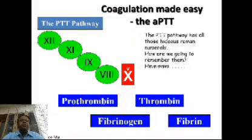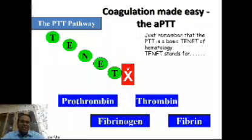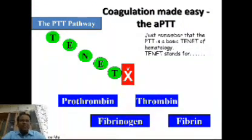How are we ever going to remember it? When browsing the internet, I came across a presentation by Dr. Alice Ma, who said that just remember — the PTT is the basic tenet of rheumatology. And what this tenet stands for are nothing but the coagulation factors of the intrinsic pathway, or we can call it the PTT pathway, because PTT is the test that checks the intrinsic pathway.